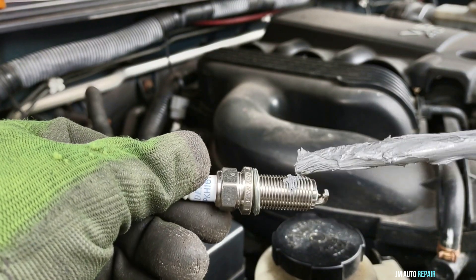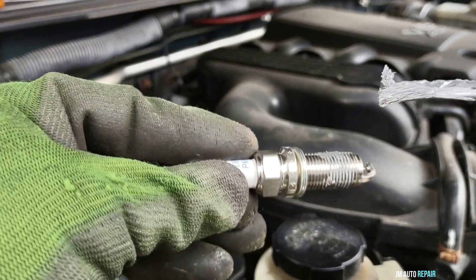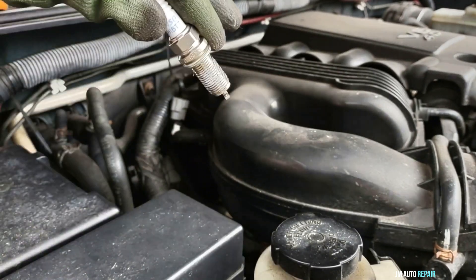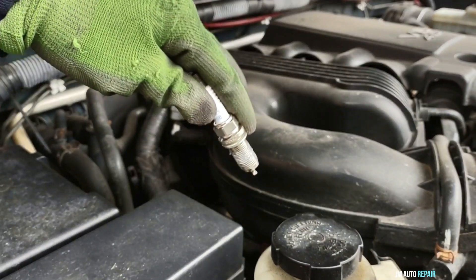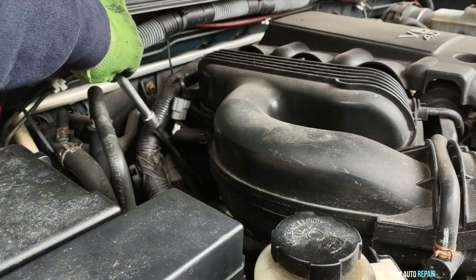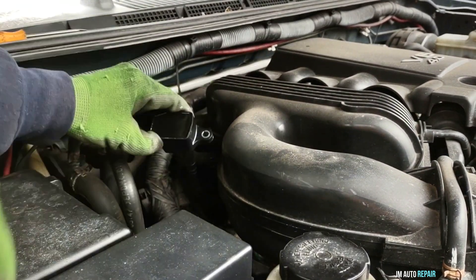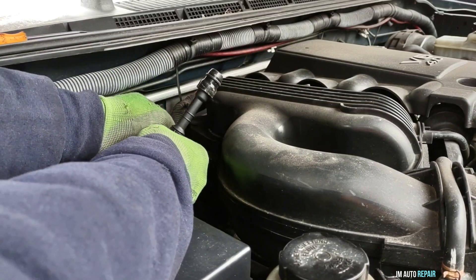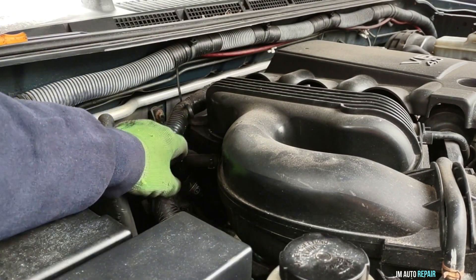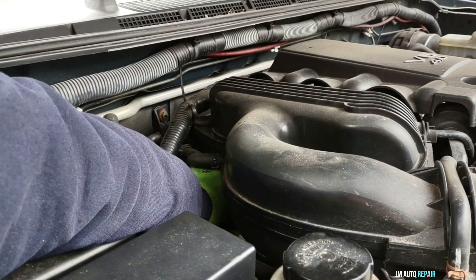Before the new spark plug goes in, apply a little bit of anti-seize grease around the threads — just a little, not a lot. Leave the last two threads clean to avoid any getting into the cylinders. When inserting the spark plug, place it with your finger on top and guide it down without dropping it until it reaches the bottom, then tighten by hand. Now here's the new ignition coil pack — connect the connector first, then secure it with the 10mm bolt. Always inspect the connector each time you do a job like this.